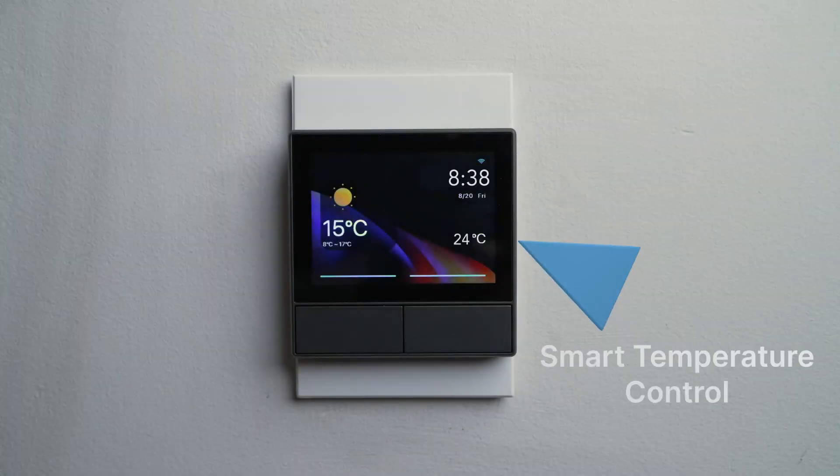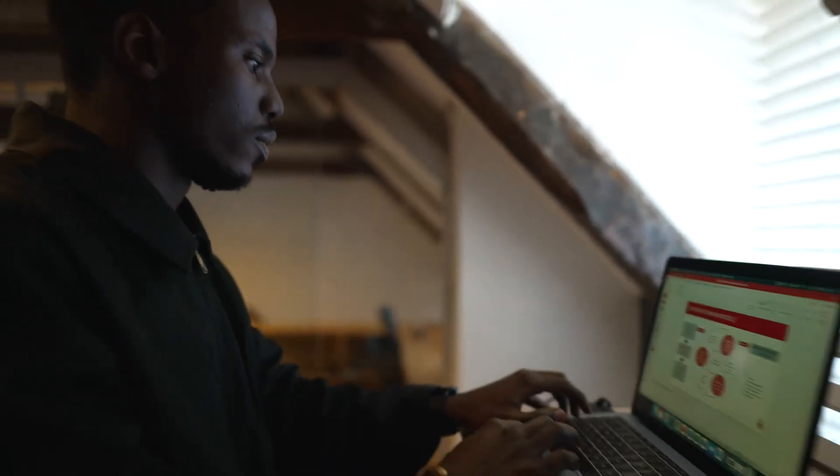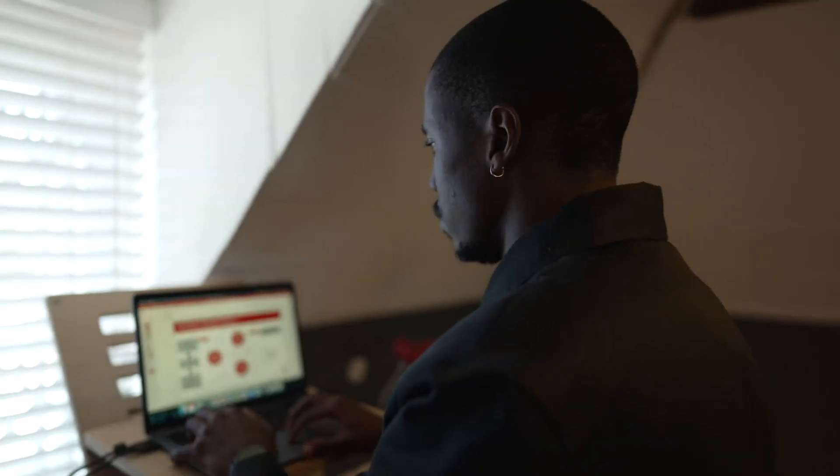NS Panel's temperature sensor will detect the room temperature in real time and communicate with other smart devices to keep the temperature perfect. You can also set up your preferred temperature through our app or on the NS Panel.